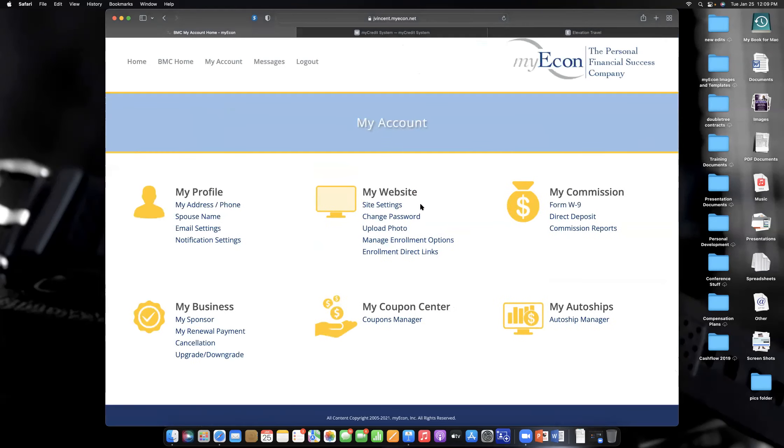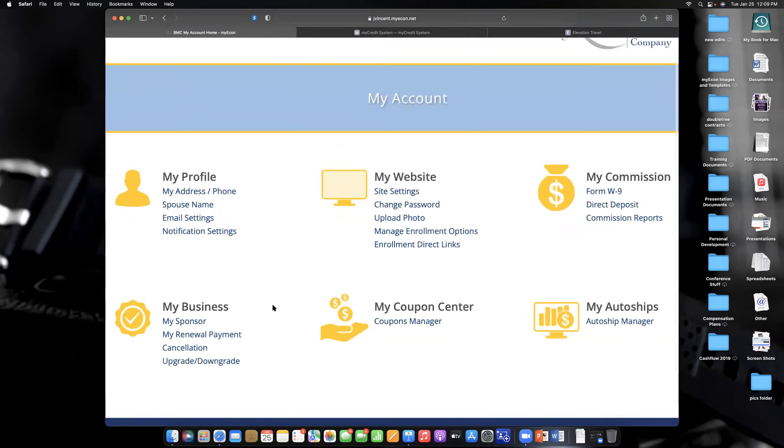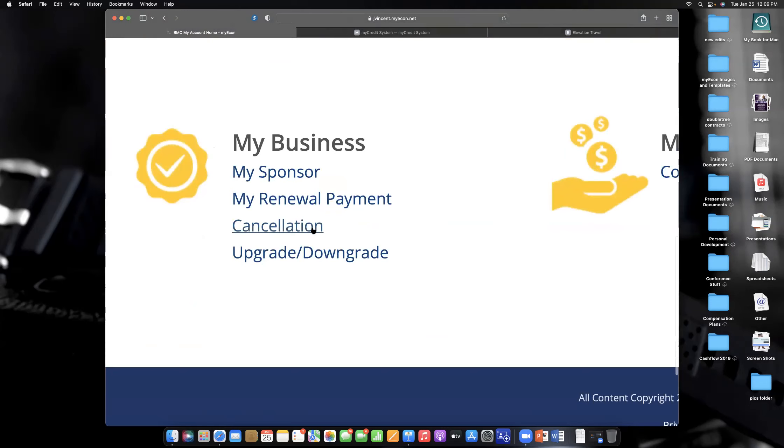You're an independent contractor with us here at MyEcon. Under site settings, you can change your password, upload your photo to your website, and more. If you want to cancel, you can cancel right here — no need to call me or corporate, and there's no long-term contract. But I tell people: anyone who cancels this membership doesn't understand it. You literally lose money by not having it — you save more than it costs.